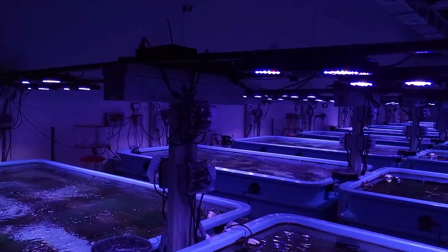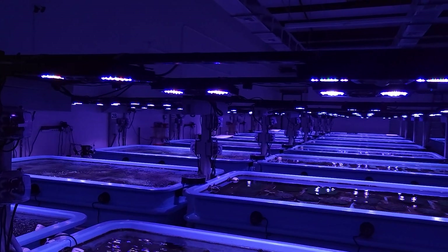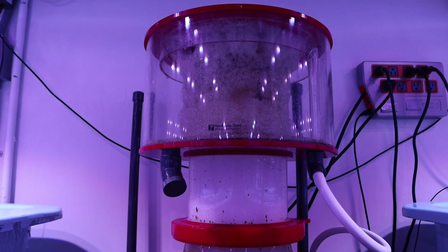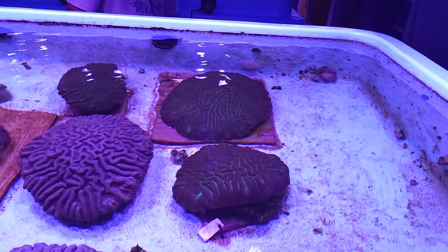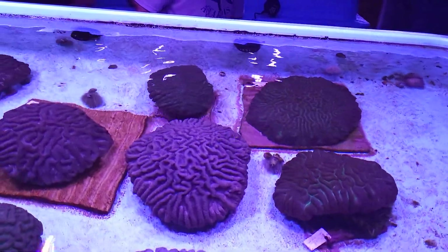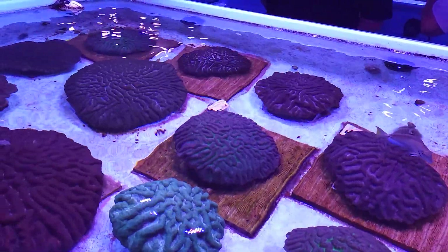We have five different systems of water. Four of these tubs share one filtration system, and that helps us keep things separate and work in a systematic way. We'll feed one system every day, then the next day we'll clean that system, and the day after that we'll clean those filter socks. So it kind of helps keep things in a cycle.